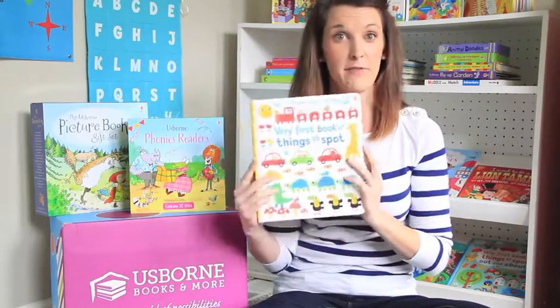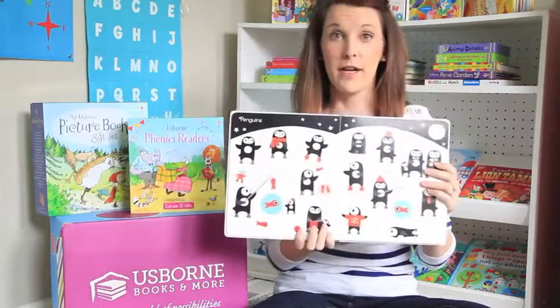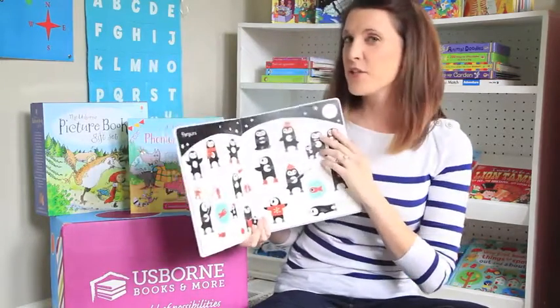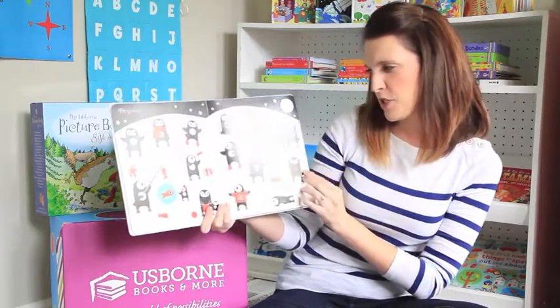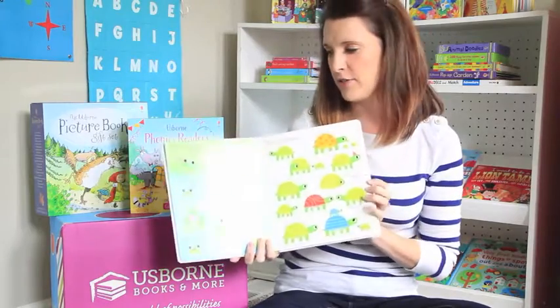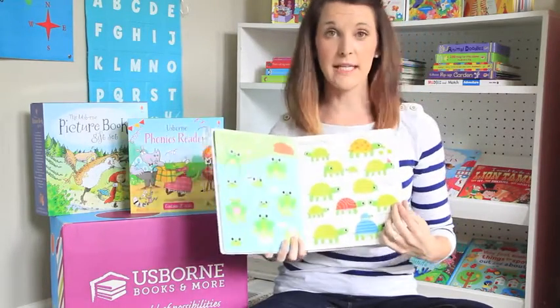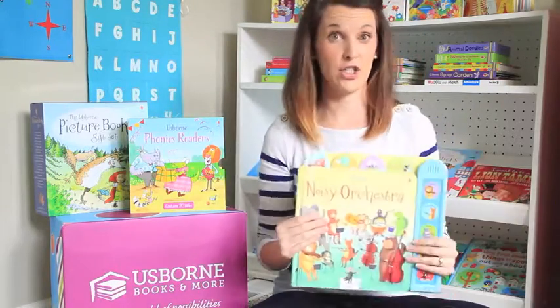The Very First Book of Things to Spot is a very popular one in our house. It's all about learning to see things throughout the pages and it has questions like 'Find the penguin wearing the hat,' 'Can you spot the baby penguins?', 'Who's fast asleep?' I love this because it helps parents and family members engage with their kids as they're reading. My daughter will sit and read that book for like 30 minutes and she's two.